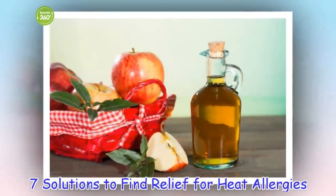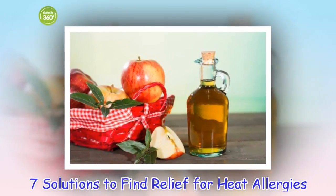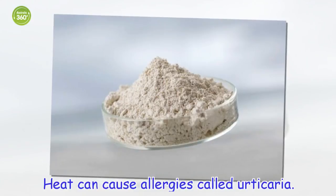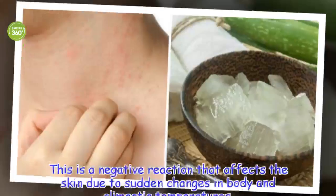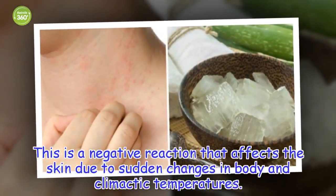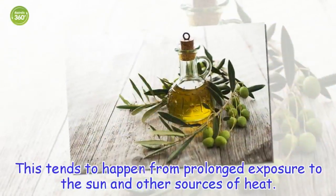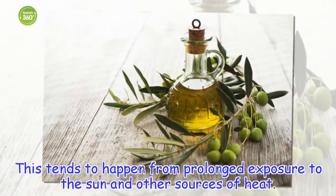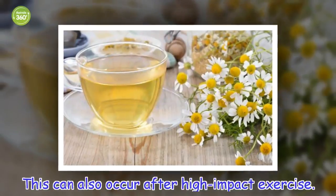7 Solutions to Fight Relief for Heat Allergies. Heat can cause allergies called urticaria. This is a negative reaction that affects the skin due to sudden changes in body and climactic temperatures. This tends to happen from prolonged exposure to the sun and other sources of heat, and can also occur after high-impact exercise.